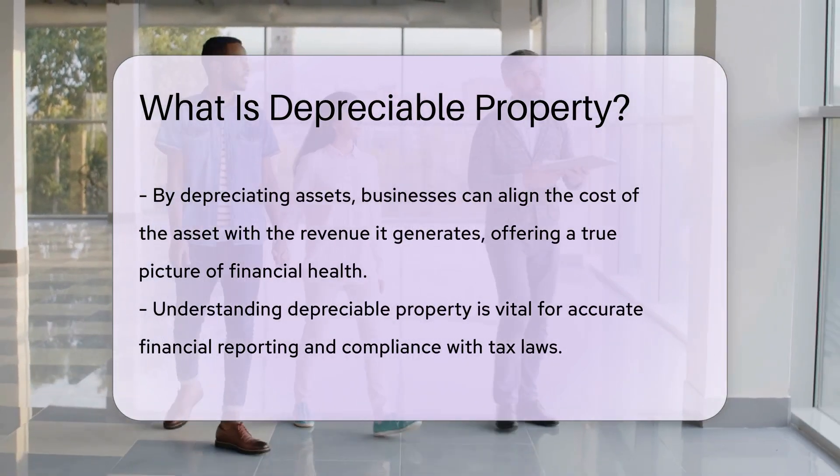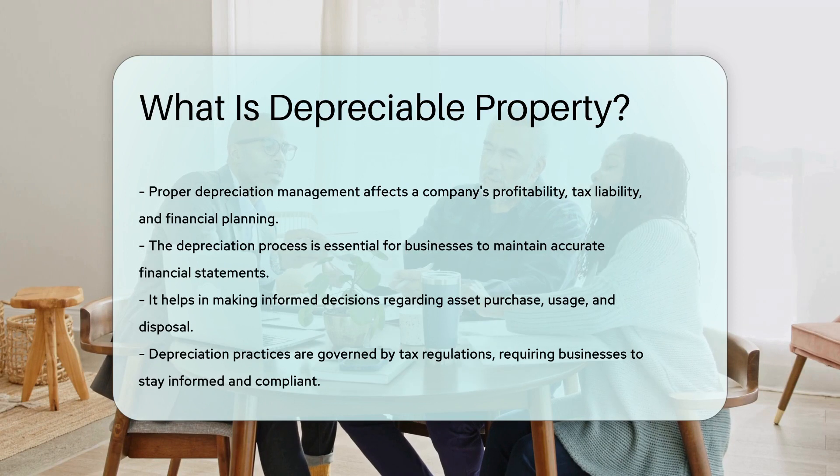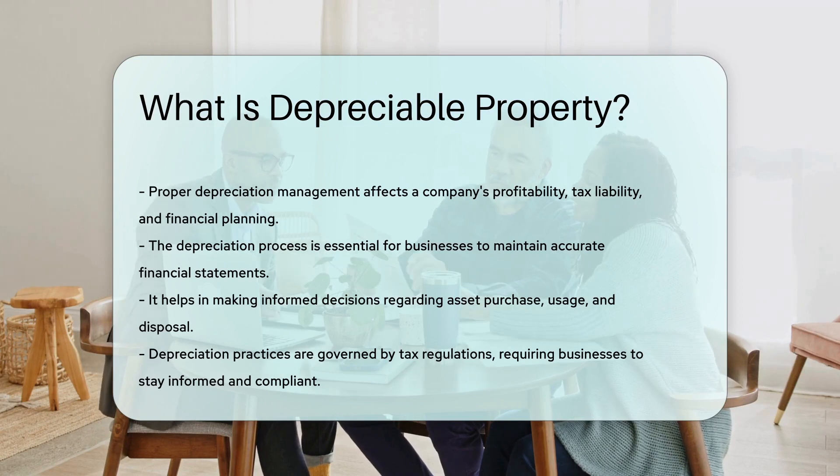Understanding depreciable property is crucial for businesses to accurately report their financial statements and comply with tax regulations. Properly managing depreciation can impact a company's profitability, tax liability, and financial planning strategies.